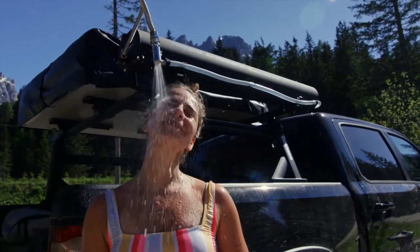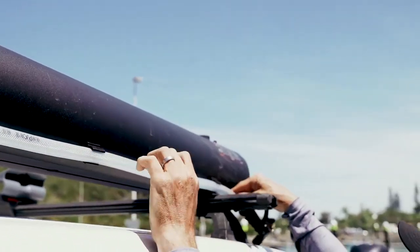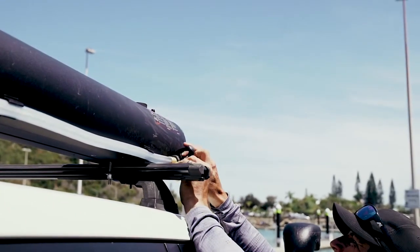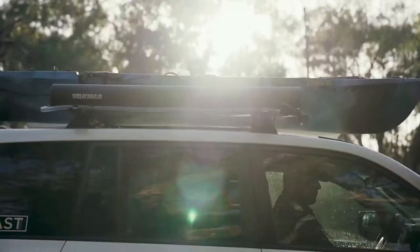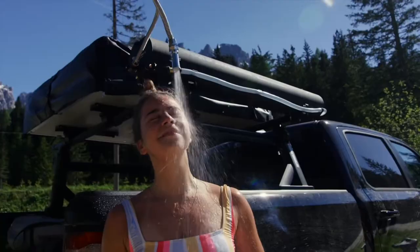Just fill it up with water and voila — you're ready to refresh and recharge! The Yakima Road Shower boasts a four-gallon capacity, enough water for multiple showers. It's made of durable, UV-resistant material and comes with a built-in pump that provides consistent water pressure.